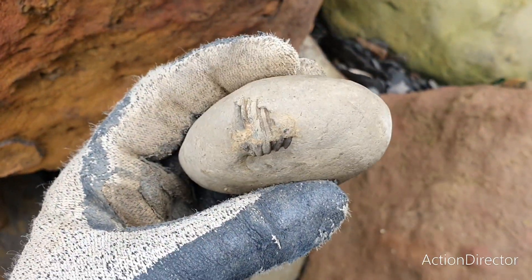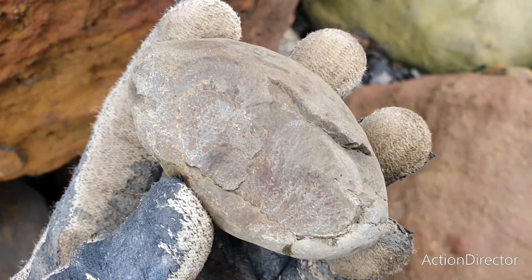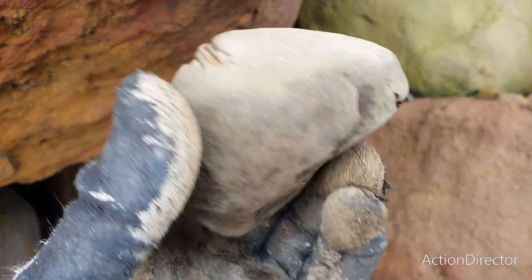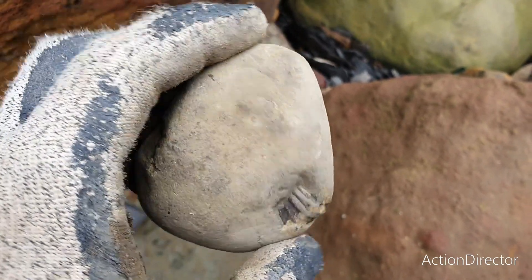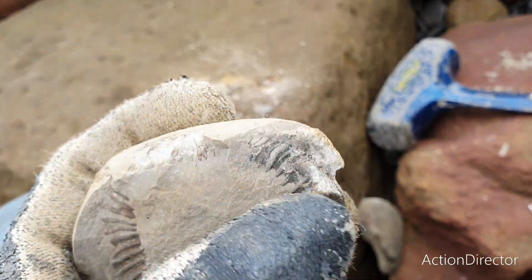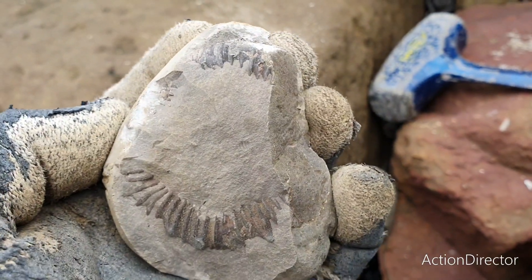There's a keel sticking out - looks like a dactylioceras probably, but there's not much visible here. I'll give it a tap and see if I can reveal anything more - perhaps there's a nice center to be kept. This is what it looks like now. There is definitely an ammonite here. I'll keep hold of this one and try to prep it and see what's left of it.